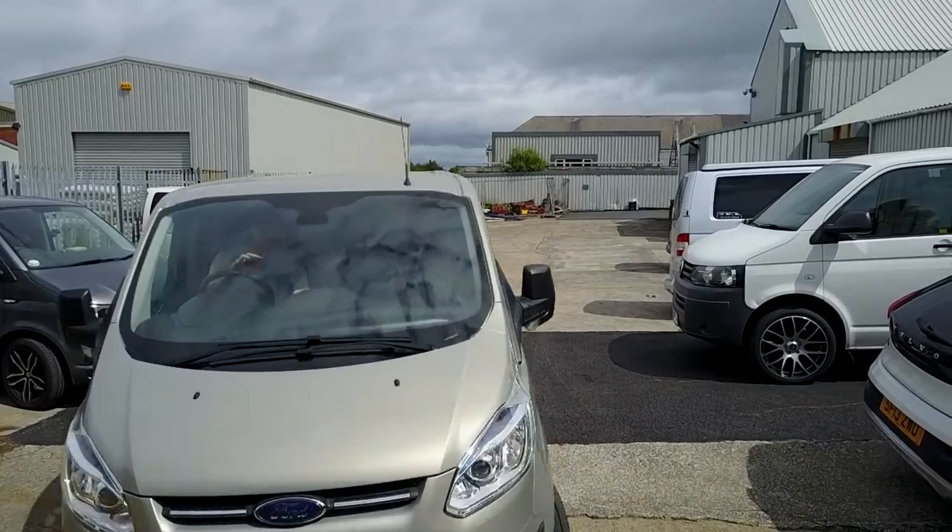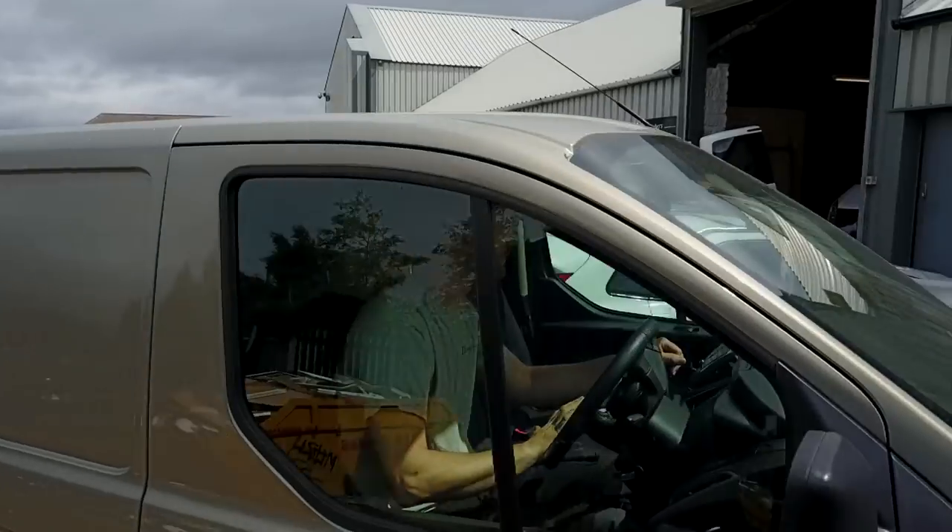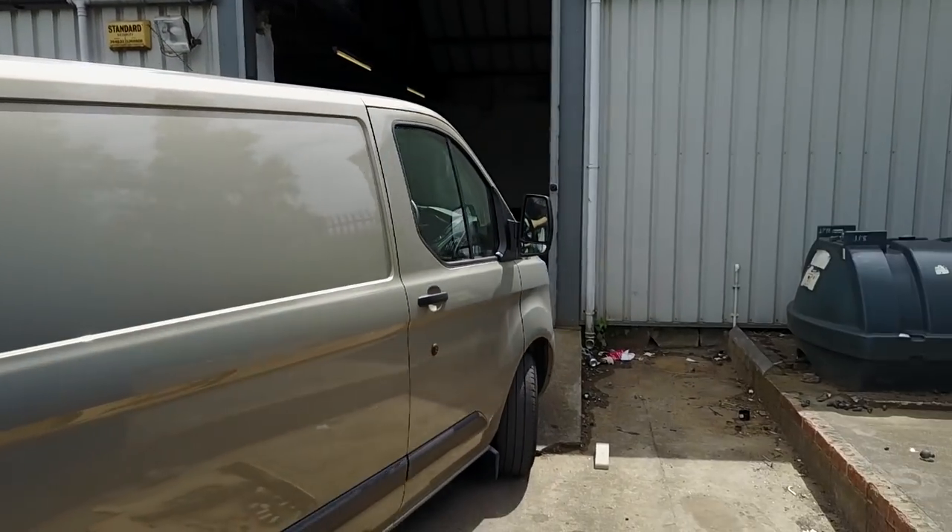Before we get into the tour of the van, I just want to briefly talk about my experiences having a van built up from a base vehicle. For me, the experience was not a good one. In fact, I would go as far as to say it was a terrible one. I dropped my van off with the company in May 2017 and I was told I could expect a turnaround time of six to eight weeks, which is perfectly acceptable for a build to this specification.